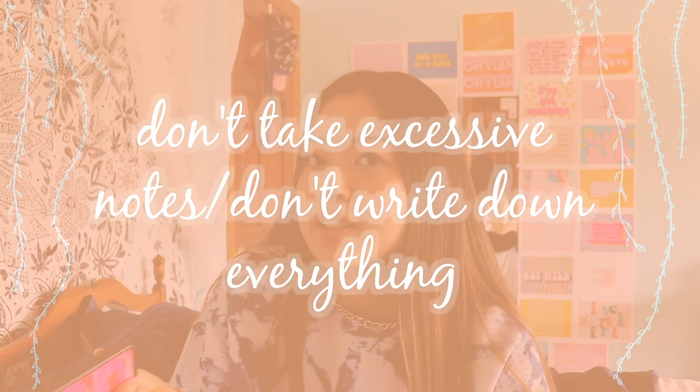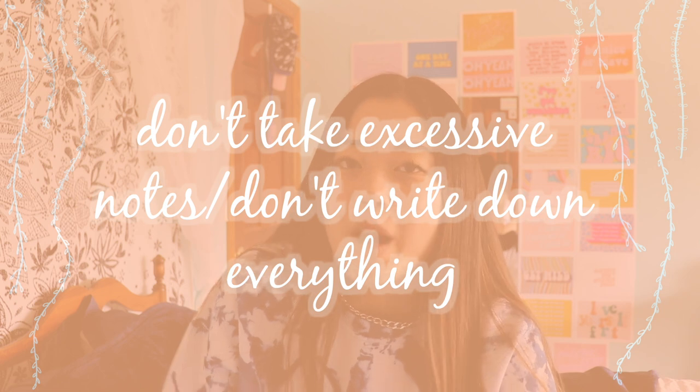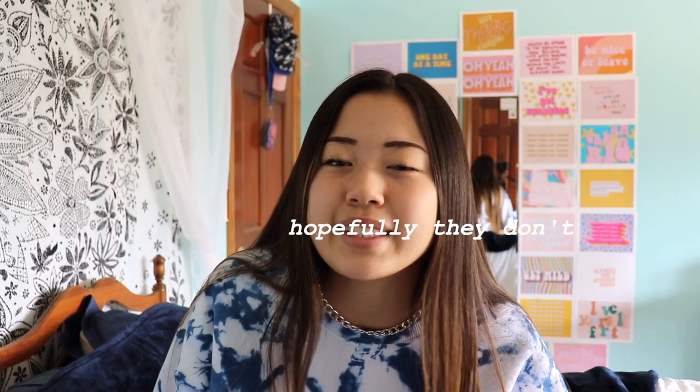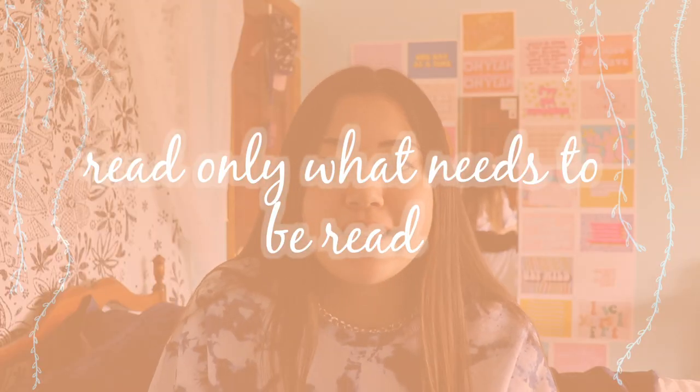The next category is work smarter, not harder. Number one: don't overtake notes. I have a tendency to write literally everything down, but just write down what you need to know. You don't need to write down every single thing unless your teacher or professor tells you to. Number two: when you're reading a textbook, read only the things that need to be read.